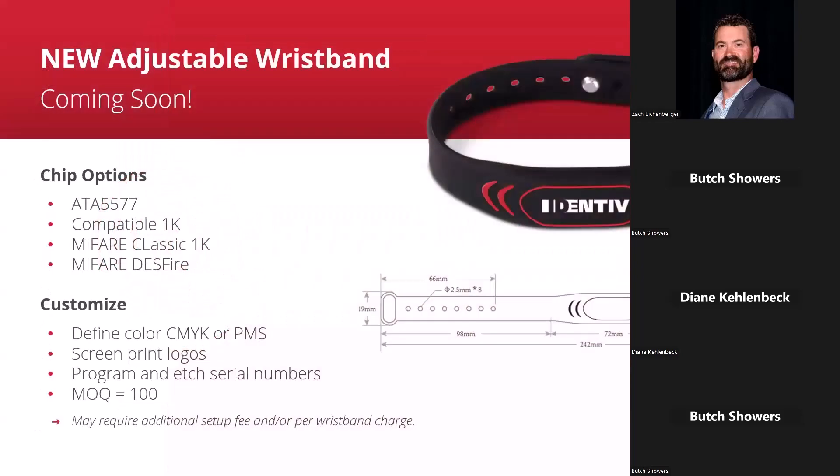Some new product updates. The adjustable wristband we have is available in white and black. We have a new slimline form factor coming soon — it can support different chip types: 125 kHz prox, MIFARE compatible, MIFARE Classic, DESFire, and different memory sizes. By default it will be black or white, but custom colors and custom printing are options. The numbers that get programmed will be etched onto the inside of the wristband. The MOQ is 100, same as our other wristbands. The adjustable ones usually work better than fixed-size wristbands since wrist sizes vary.